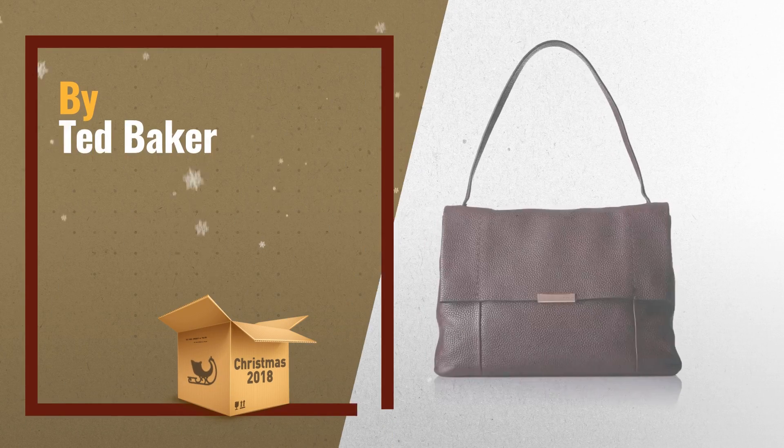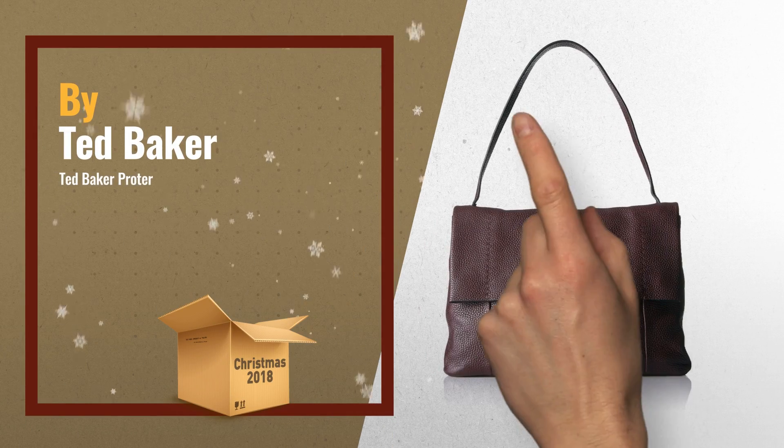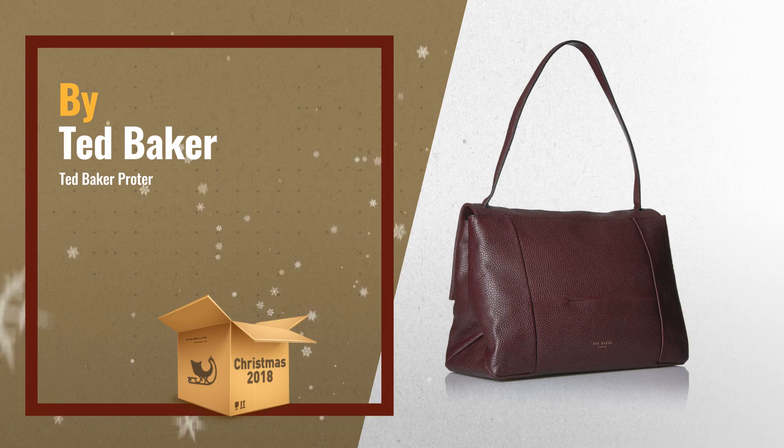Number 2: Ted Baker Potter, Unlined Soft Leather Shoulder Bag — another great product by Ted Baker.